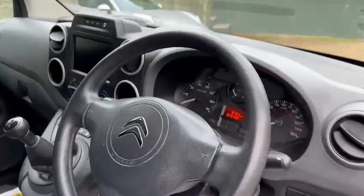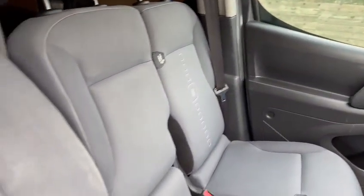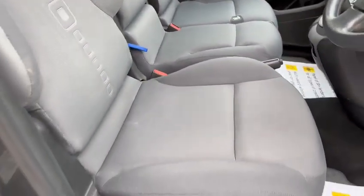Looking inside, we've got the cloth interior in here and it's looking really nice. No tears or rips in these seats of any sort — it's really neat and tidy in there to be honest.